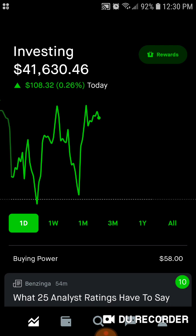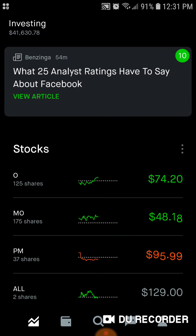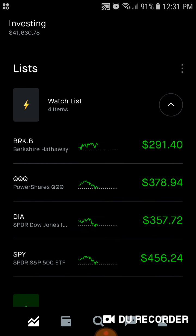So today we're going to go over the overall portfolio performance, the buying power, the individual stocks, and how we compare to Berkshire, the NASDAQ, the Dow Jones, and the S&P 500.